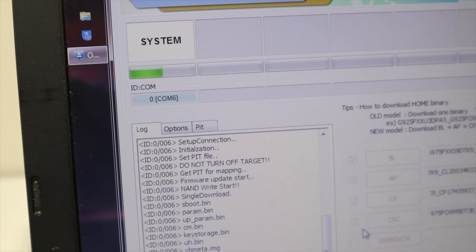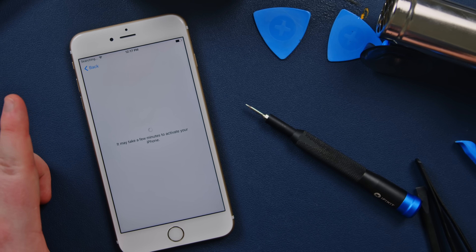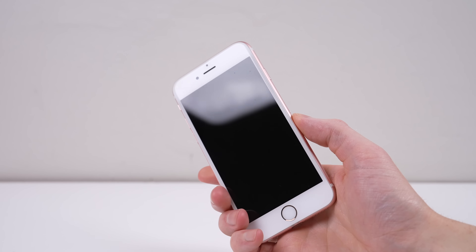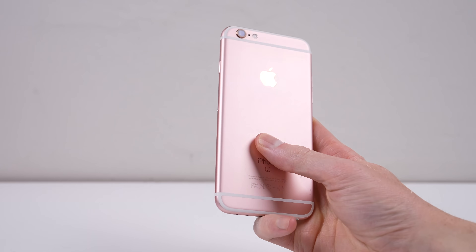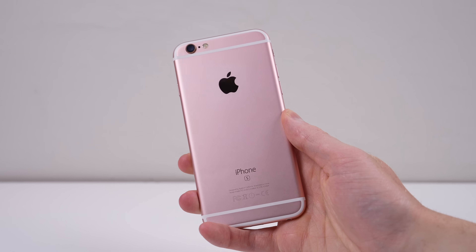Besides, you can freely downgrade your PC from Windows 11 to Windows 10, so why not your phone? Unfortunately, there is no official source I could find explaining the reason behind the decision. But could it be a mistake? Certainly. But if no one jumps up and down about it, it might never get fixed, or they might never say why.